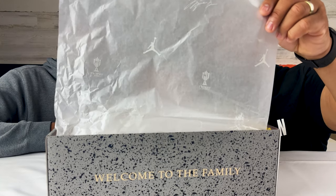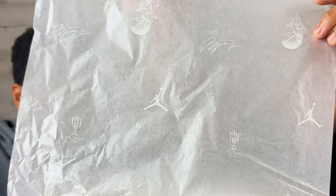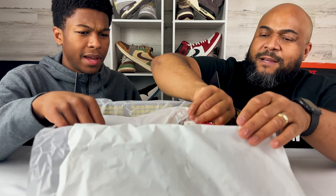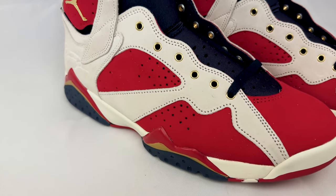We got the Trophy Room tissue paper — really nice, some crazy detail. You got the Jordan signature, the Jumpman, and a ball with a sheriff star with 23 on it. That's 'New Sheriff in Town.' This is a size 13, pretty big. This is a beautiful shoe — a lot of detail in this Jordan 7.